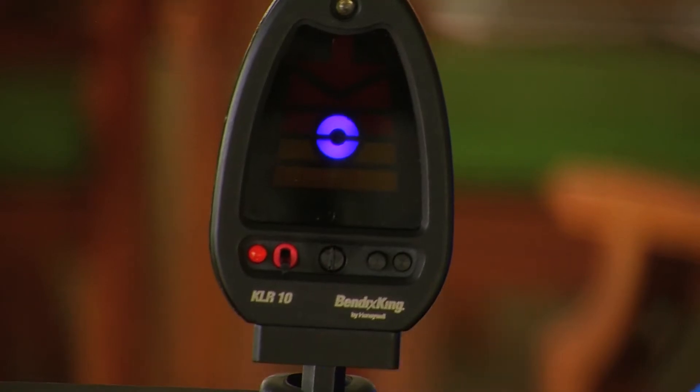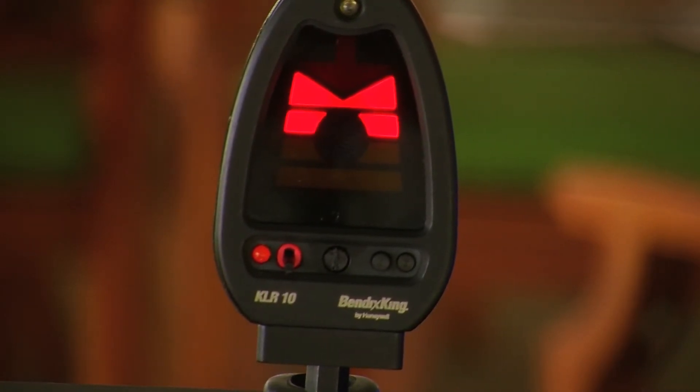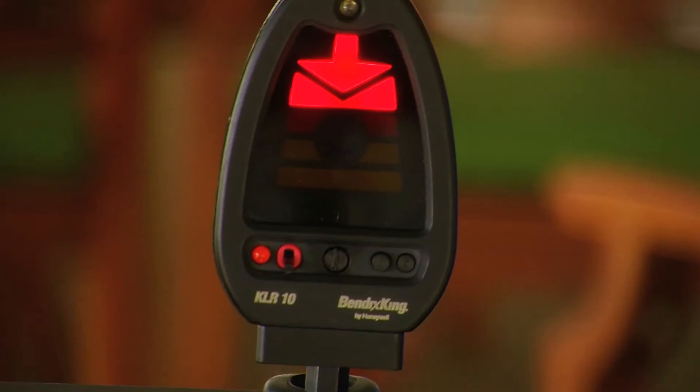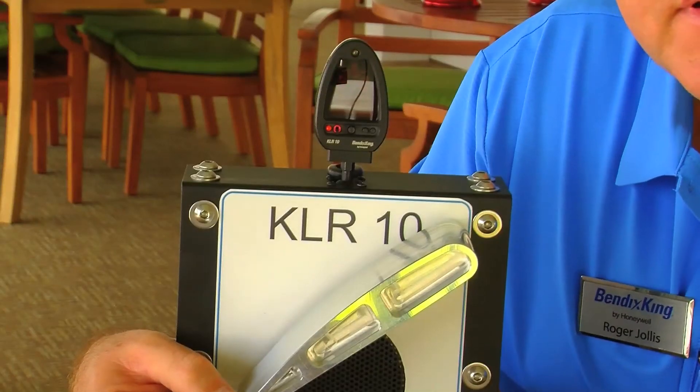As you slow down further, it turns red. Check AOA — and you get your first audio warning: 'Caution. Too slow.' Increasing the angle of attack even further, you get a more urgent warning: 'Too slow. Too slow.' And more urgent yet. These audio warnings are fed into the audio system of the aircraft.